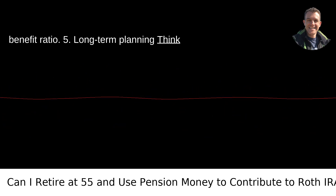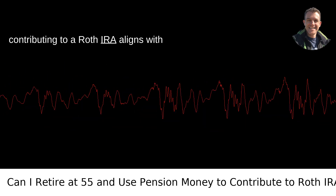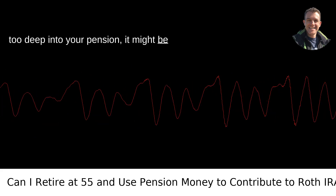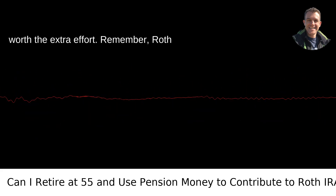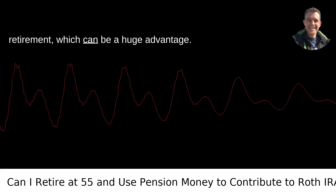Strategy 5 — Long-Term Planning: Think about your long-term financial goals. If contributing to a Roth IRA aligns with ensuring a stable future without dipping too deep into your pension, it might be worth the extra effort. Remember, Roth IRAs offer tax-free withdrawals during retirement, which can be a huge advantage.